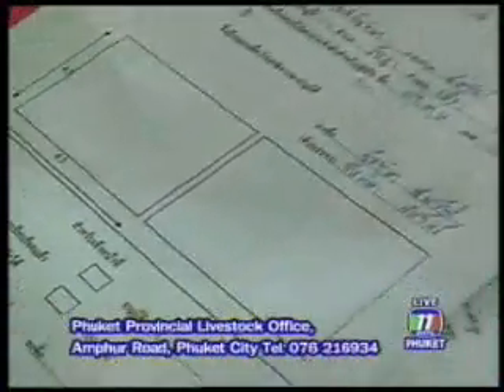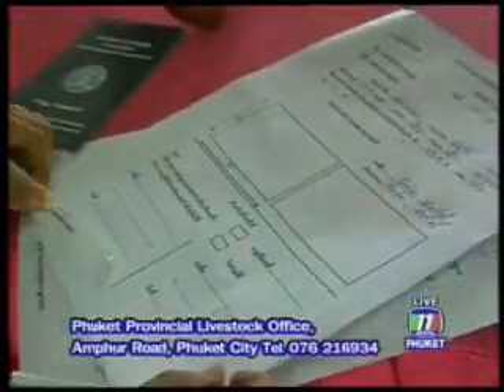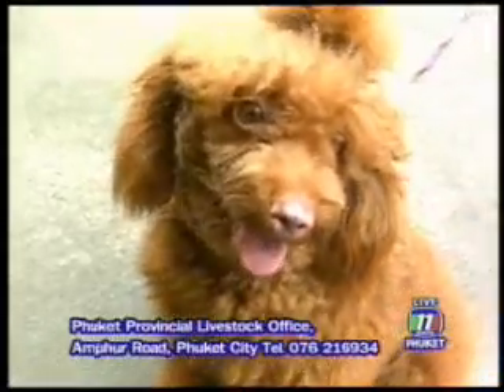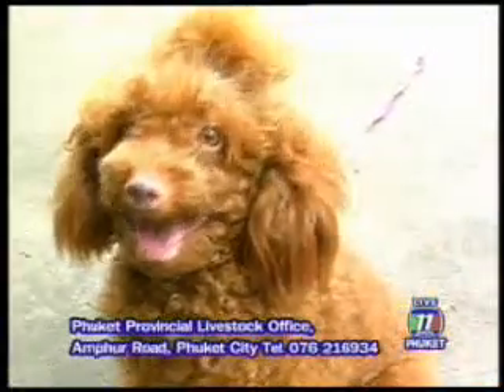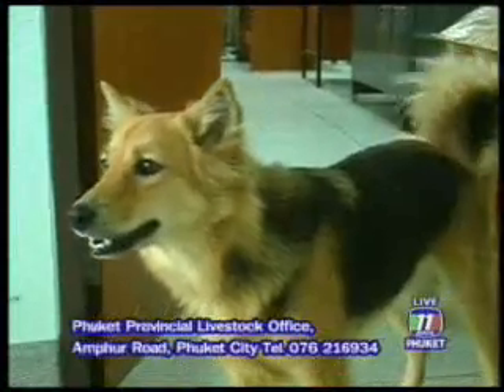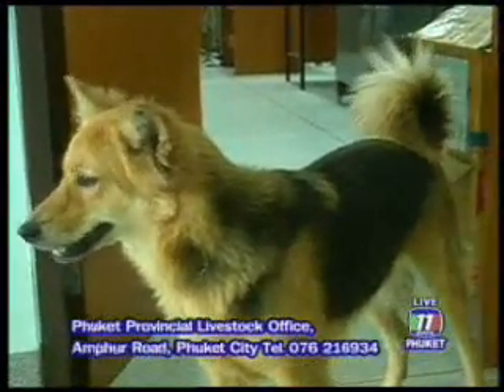The useful tips we learned from vets are that pet owners should carry IDs or passports and health documents or rabies certificates for their pets. This is not only a requirement when crossing or entering into Phuket, a rabies-free zone, but it also helps in case your dog bites another person or pet.